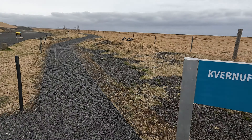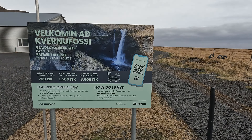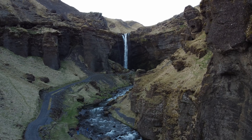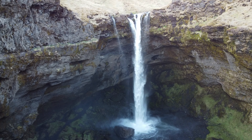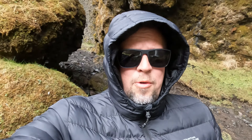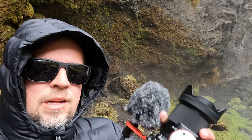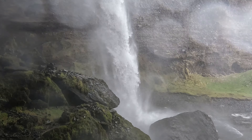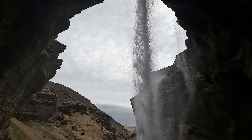Skogafoss is right there. We went looking for Gvöðufoss, which apparently is within walking distance, but the wind in Iceland is absolutely crazy. Iceland just keeps surprising me with how beautiful it is — just this little canyon to Gvöðufoss is absolutely stunning. We switched over to the GoPro because we are going behind the waterfall and the regular camera won't do well there.